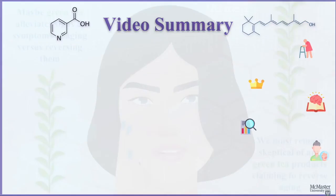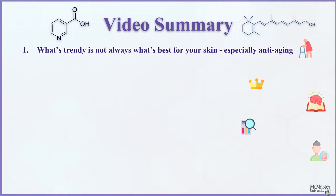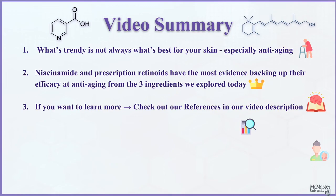What's trendy may not always be what's best. We've explored only three of the most popular ingredients in the anti-aging market, but there are more out there. Of the three ingredients discussed, niacinamide and prescription retinoids seem to have the most evidence backing up their efficacy at anti-aging. If you're interested in learning more, check out the references in our video description. And before trying a new supposedly magical product, do your research — everyone's skin is different. As always, speak to your dermatologist prior to starting a new skincare regimen.